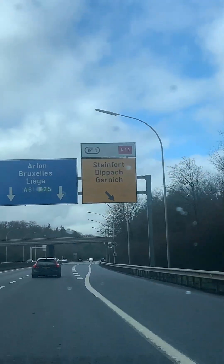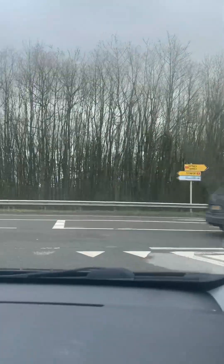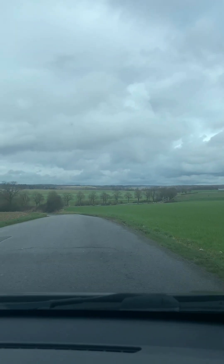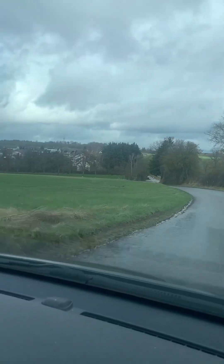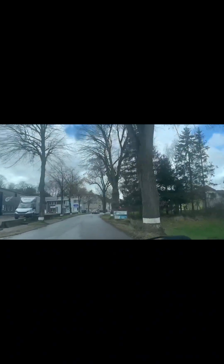On the way to Steinfort — this is the first time going to that village. It's just a small village near the boundary of Luxembourg and Belgium, so it's near Belgium already. In maybe five minutes you'll be there. At the stop sign, turn left. It's just a small village here in Luxembourg, and we are now entering Steinfort.